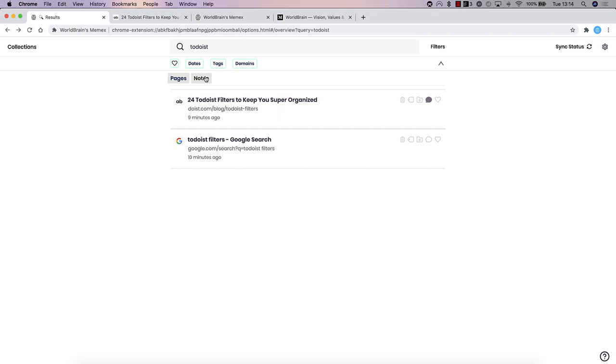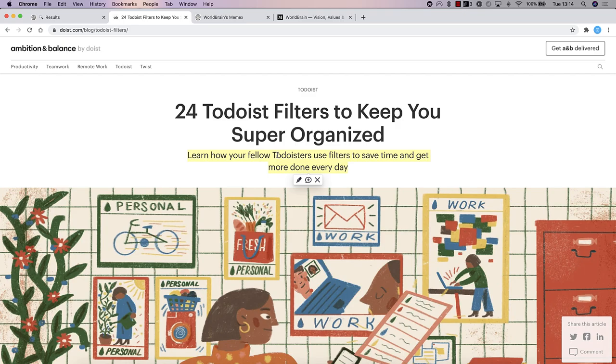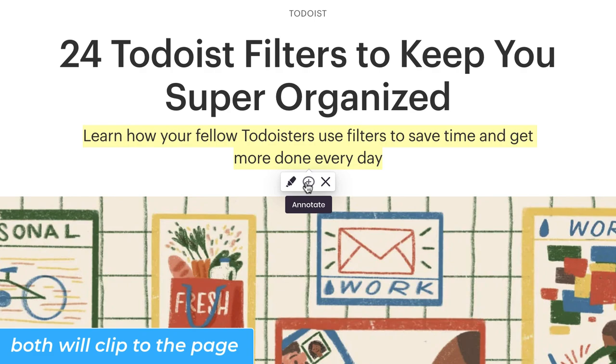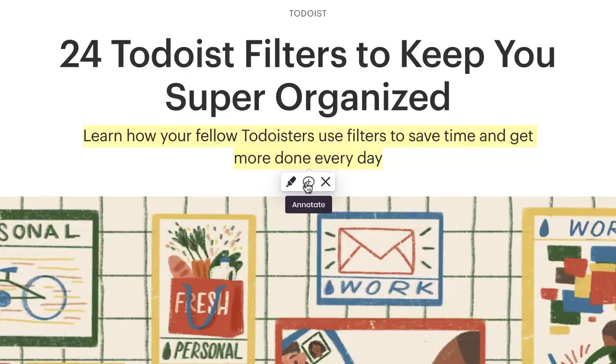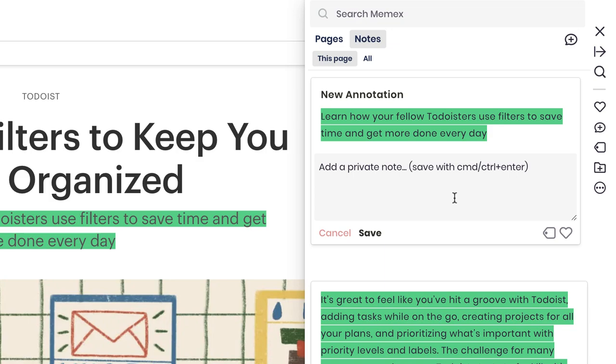The second, and I would say the coolest feature, is probably the annotation abilities. If you're inside of an article, you can select a piece of text and either highlight it — which creates a persistent highlight on the page that will appear next time you visit — or you can annotate it, allowing you to add private notes to a specific section. Say you're reading an article that could be quite useful.